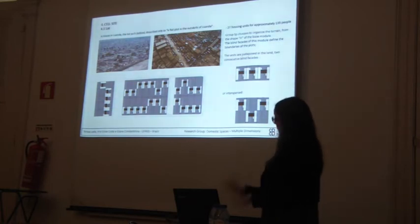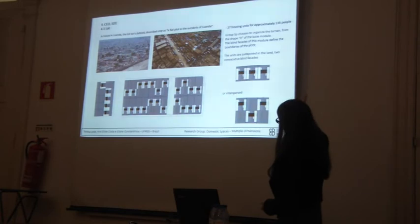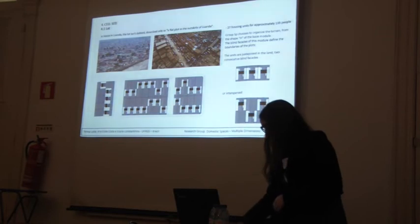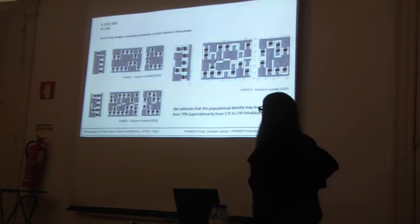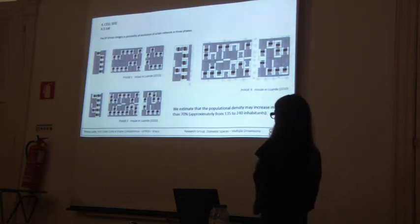We searched for photos of the outskirts of Luanda, and as we can see there is no rule to follow. So Group SP chooses to organise the terrain from the H-shape of the base model. The blind facades of this model define the boundaries of the plots. The units can be juxtaposed in plan to consecutive blind facades or interspersed. This proposal is dynamic because, although it does not predict the increase of housing units, it considers the possibility of an increase in density — estimated at more than 70% across three phases.